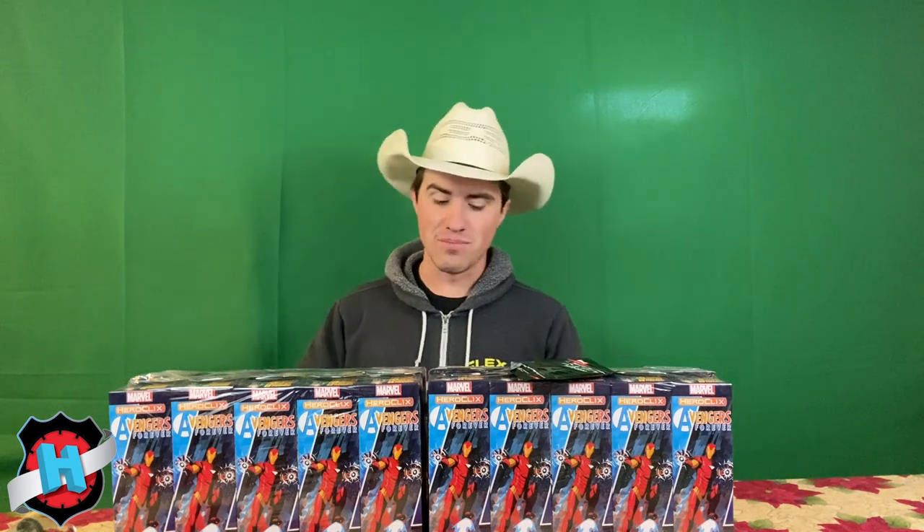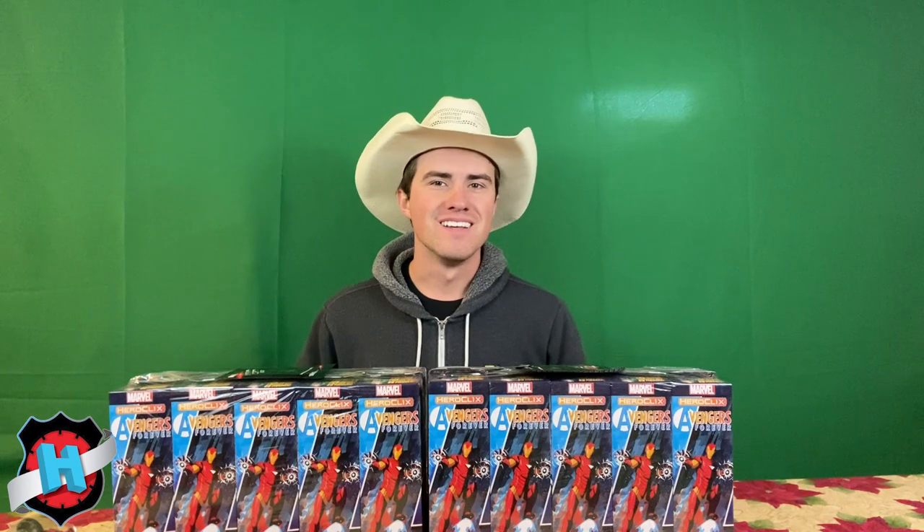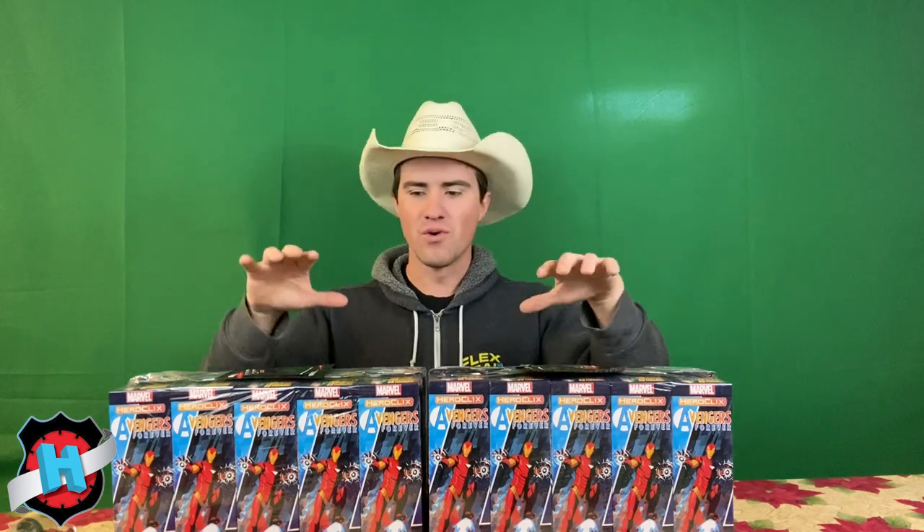Hey guys, what's up? Welcome back to Dial H for Hero Clicks for a very special, albeit slightly delayed, unboxing. I have my case of Avengers Forever that I ordered from CoolStuffInc.com. Things happen, and sometimes the things that happen are hurricanes and shipping gets delayed. Cool Stuff is out of Florida, so it took a minute for this all to get here.